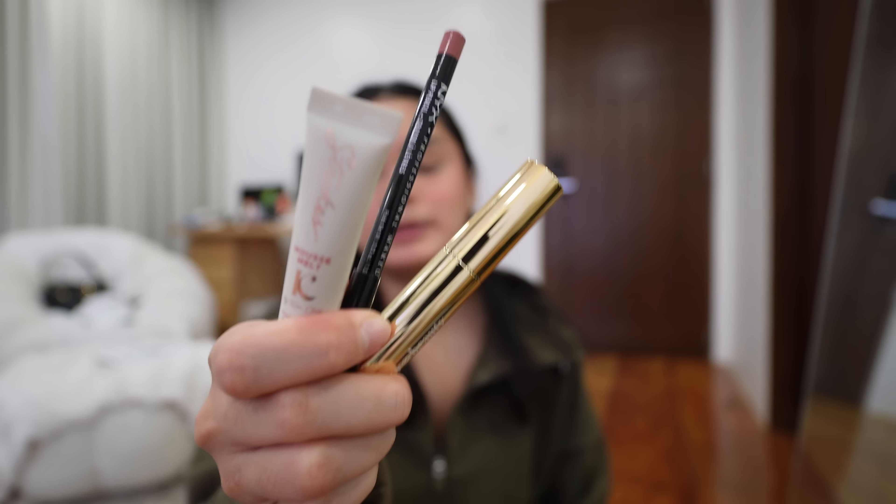These are the lip products that I use. First, I line my lips with the NYX Lip Pencil in the shade Natural. Then I use the Lucky Beauty Dewy Lip Stain in the shade One More Chance. Lastly, I use the Strokes Mousse Melt in the shade Peach Lotus. I finish with the Setting Spray from Charlotte Tilbury.